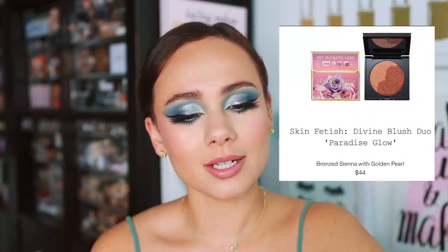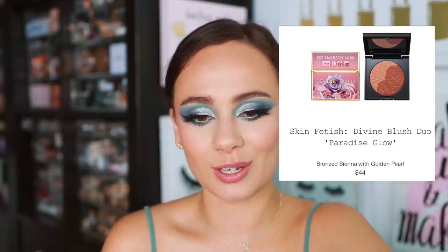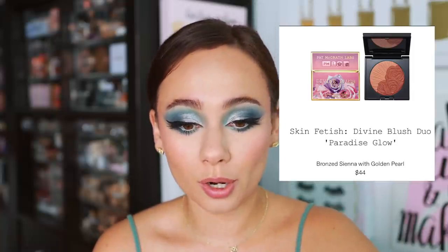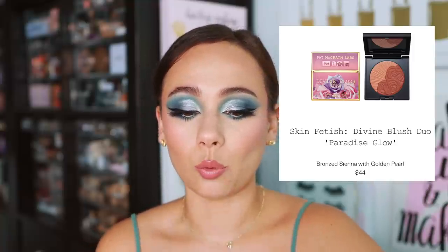Paradise Glow is a bronze sienna with golden pearl. I can imagine this is going to give you that sun-kissed kind of look and blend in beautifully with bronzers. The rays definitely look like they're more of that pearl shade, but this one looks quite shimmery. This one looks really warm and neutral at the same time to give a very sun-kissed look.